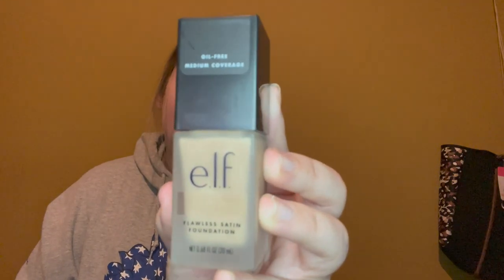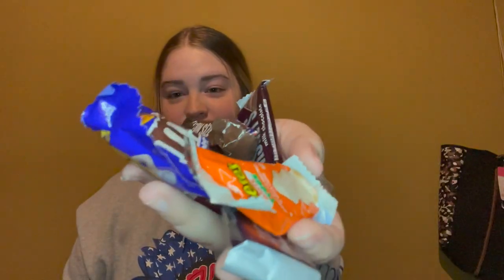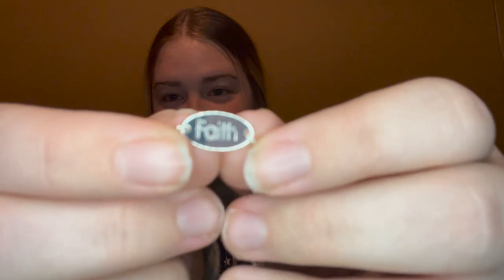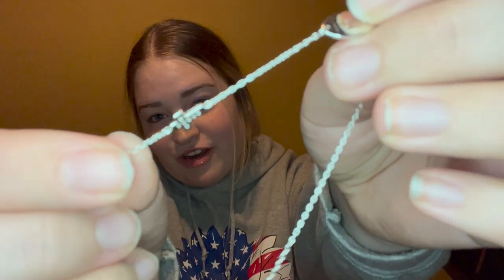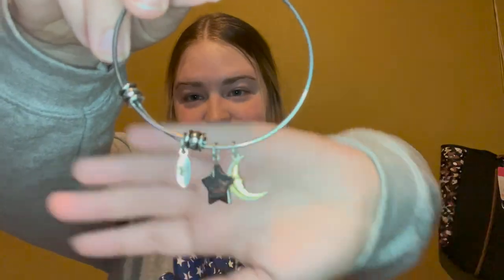That was everything Trey got me in my stocking. Moving on to what his mom got me in her stocking at her house — she got me this L'Flawless satin foundation and a really pretty cross ring; the rest was candy. From my boyfriend's dad, he got me a $100 gift certificate to a local nail salon and a $50 Outback gift card for the two of us. My nana got me an anklet that says 'Faith' with a cross on it, and a pretty bracelet with waves on it that has a cute message inside.